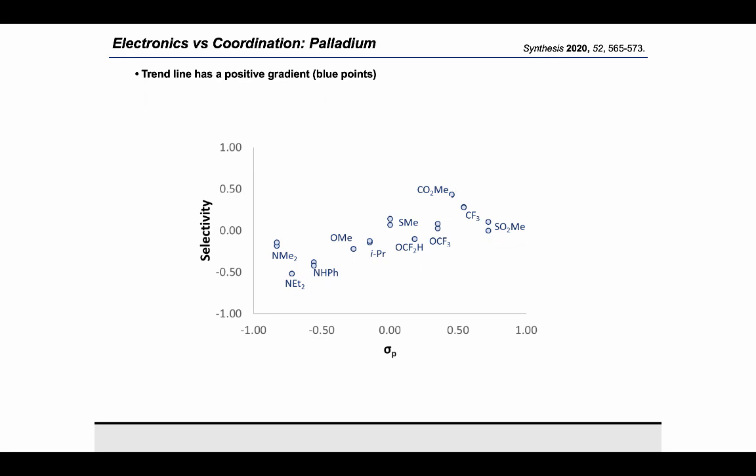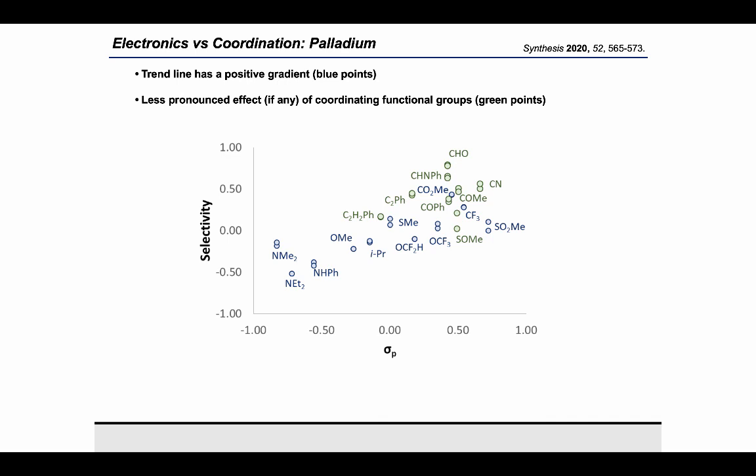For palladium, the story is rather different. The non-coordinating substrates, shown in blue, all lie on a line with a positive gradient, as expected — electron-deficient substrates tend to undergo faster oxidative addition to palladium. When we add in the green points for coordinating functional groups, there is not a particularly strong effect. These do tend to lie in the top half of the plot, but there certainly isn't the same pronounced effect seen for nickel. These data suggest that coordination of functional groups to nickel has a pronounced effect on selectivity, but this doesn't extend to palladium.